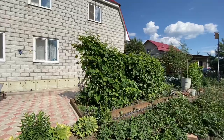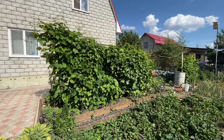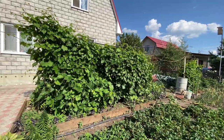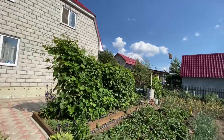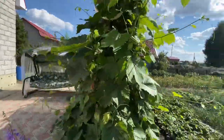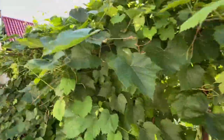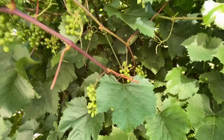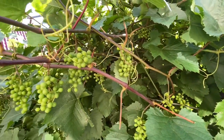Right here at the very front, these are grapes. Let's see if I can get a little closer. The grapes are right here — see, there's some grapes growing.